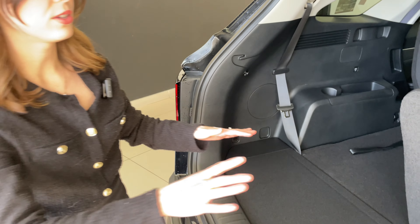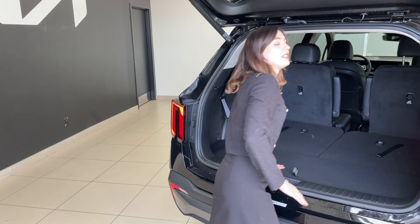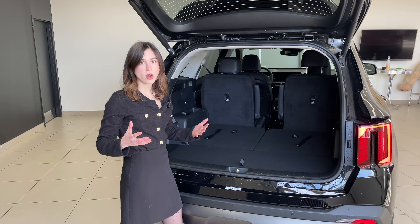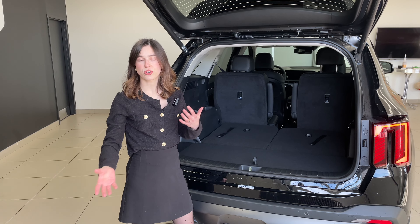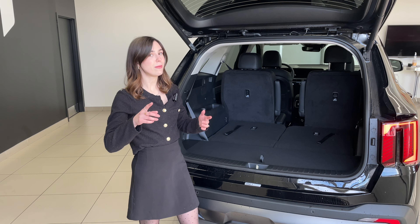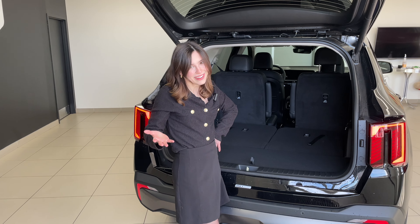With only four seats in use and the third row folded, here's a more realistic look at your cargo space. If you're primarily using this vehicle for four passengers and want cargo space this is going to be a great pick. But if you have a larger family or frequently have more passengers, you may want to look at something different — maybe even the Sportage — and we've done a comparison video on that.